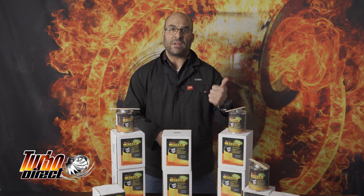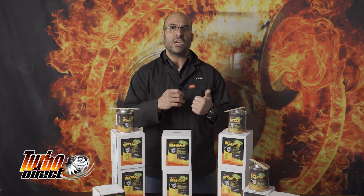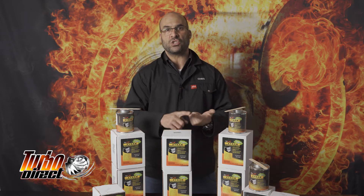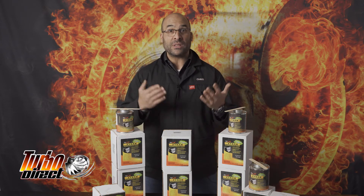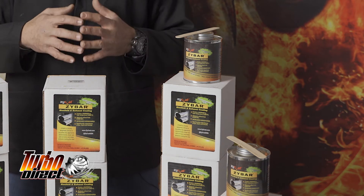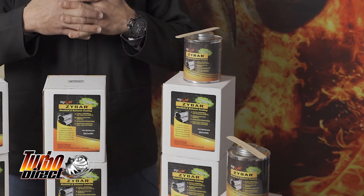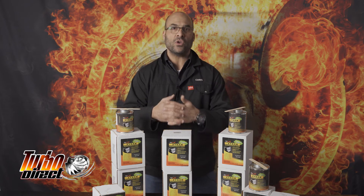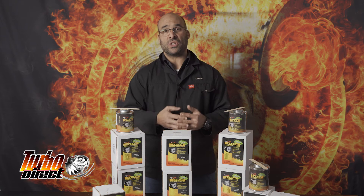It is used specifically to create a thermal barrier between materials — whether steels, ferrous, or non-ferrous — for use with turbine housings, exhausts, manifolds, intake manifolds, electronic components, and any corrosive environment where you need an anti-rust or anti-corrosion coating, whether in high or low temperature environments.